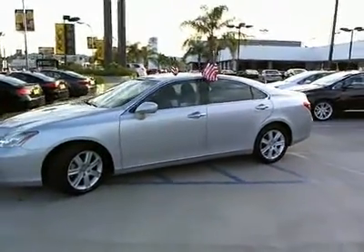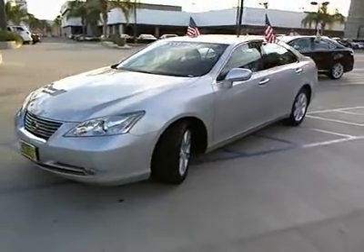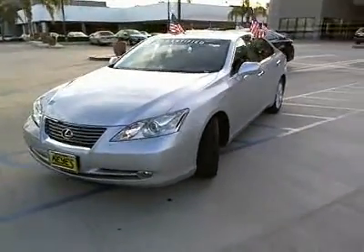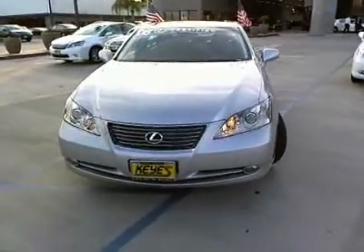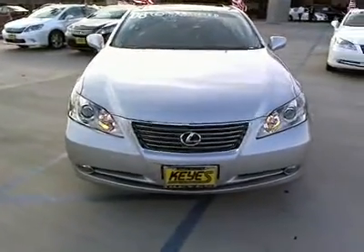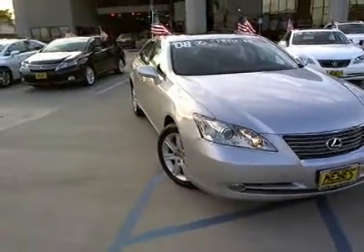The 2008 ES300. Lexus has sold the ES family of vehicles since 1989 as its mid-sized luxury sedan line. The ES series has become the best-selling sedan for Lexus, known for its emphasis on interior amenities, and is priced below $30,000.